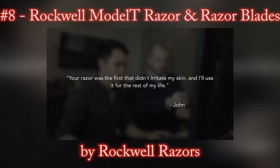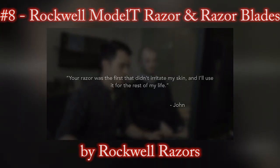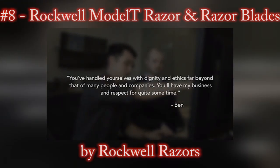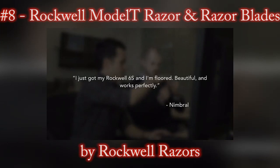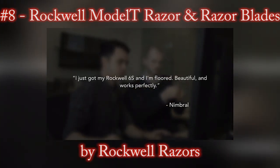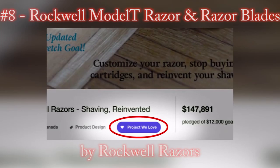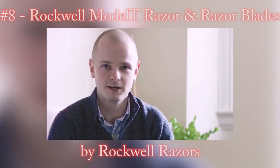Rockwell Razors is an experienced product design and manufacturing team, and it all started on Kickstarter. We've got a proven track record of fulfilling our promise to deliver incredible shaving value to our thousands of backers all over the world. After not being satisfied with the first version of the product from our previous campaign, we upgraded the design and manufacturing, made a whole new product, and delivered it to every backer at no additional charge. We've spent the last months working closely with manufacturers, optimizing the design to ensure that the Model T will be delivered on time.